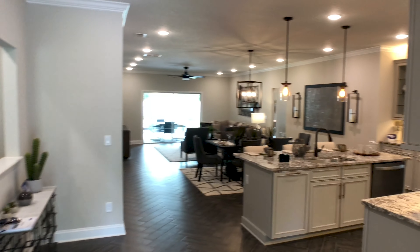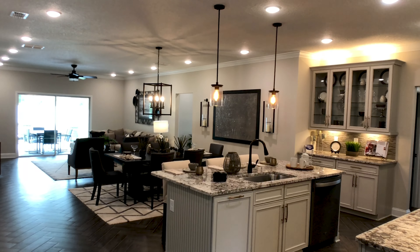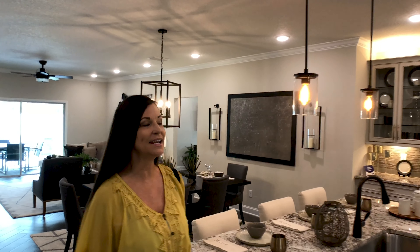All right, come on in. As you can see, as soon as you enter the home, you've got a great feeling. It is stunning — stunningly beautiful. So obviously it's an open floor plan, which is very, very popular and in right now.